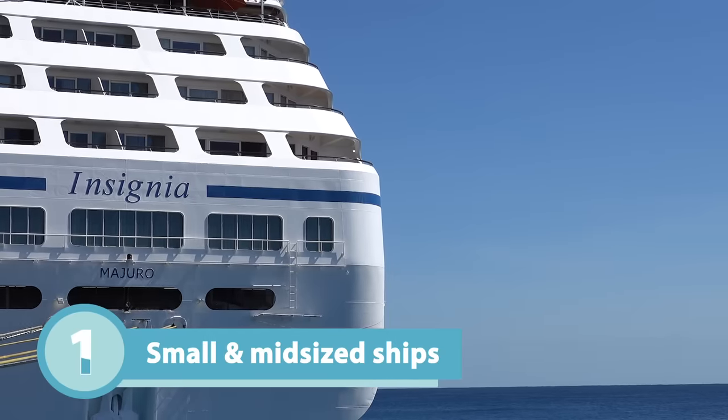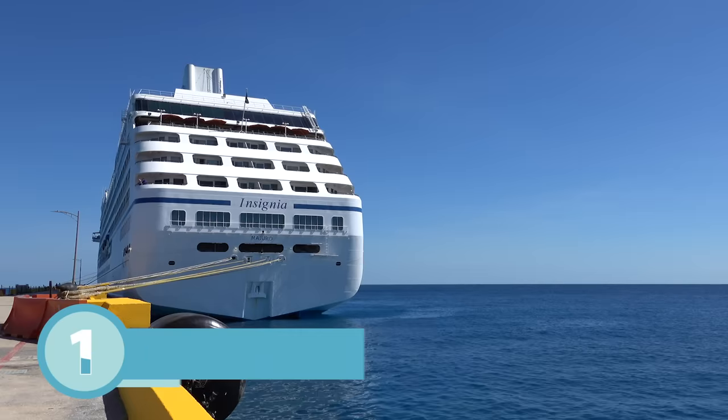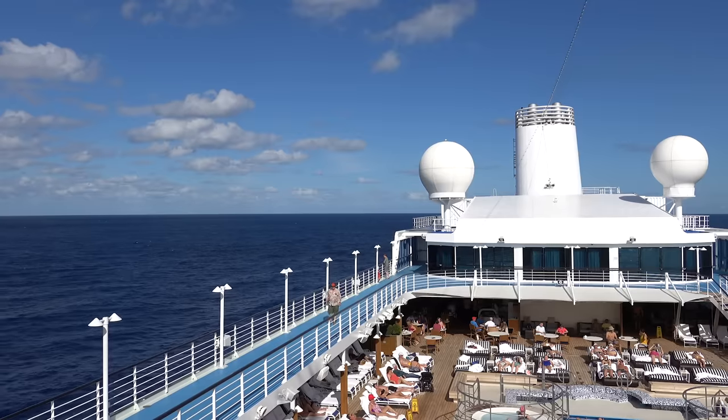For me, one of the biggest pros is that they have small to medium sized ships, and I really like that in a cruise line. So they have altogether at the time of recording, although they do have more on order, six ships.